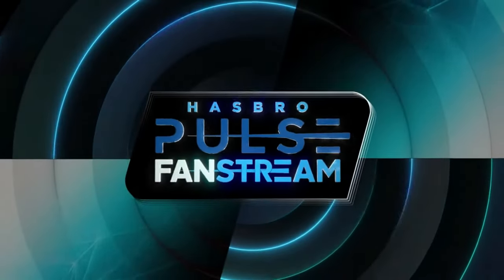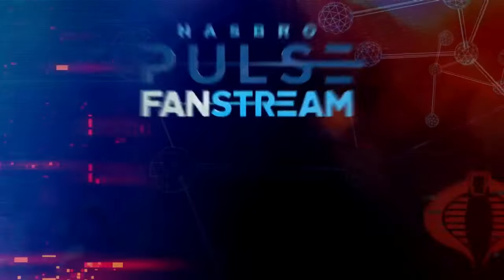The G.I. Joe team had another fan stream where they went over some new products coming, and if you weren't paying attention, you might have missed some very important details. We'll go over those details later in the video, but first, let's do a quick rundown of the newest wave of figures that we can expect to see.